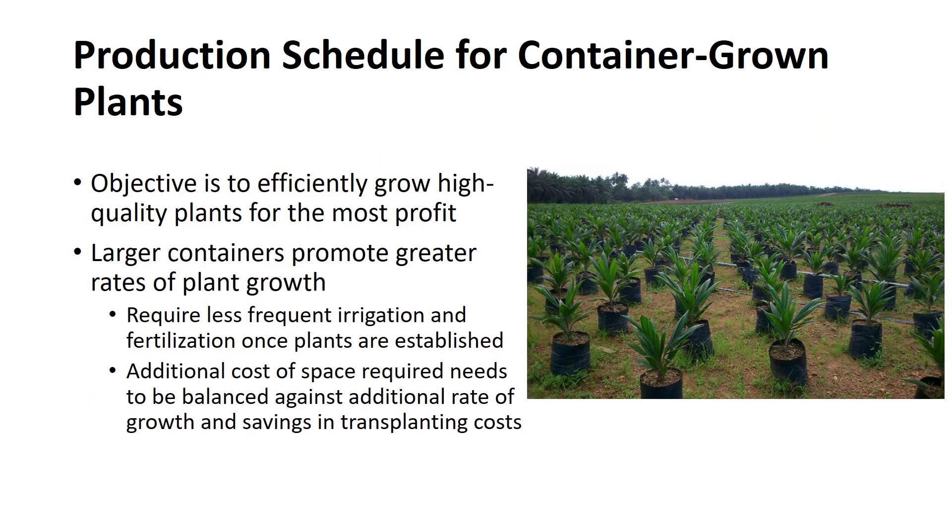The primary objective of a production schedule for container-grown plants is to efficiently grow high-quality plants for the most profit. Because container-grown plants represent a greater capital investment than field-grown plants, it becomes essential to reduce costs by producing the plant in as short a time period as possible. Container production research has shown that larger containers promote greater rates of plant growth. Larger containers will require less frequent irrigation and fertilization once the plants are established but will require more nursery production space. The additional cost of space needs to be balanced against the additional rate of growth and the savings in transplanting.